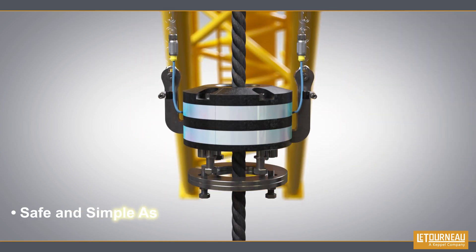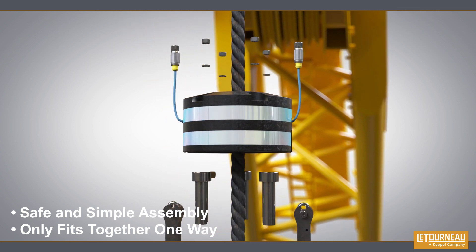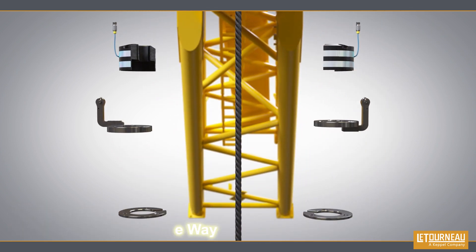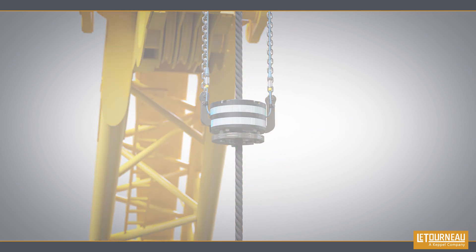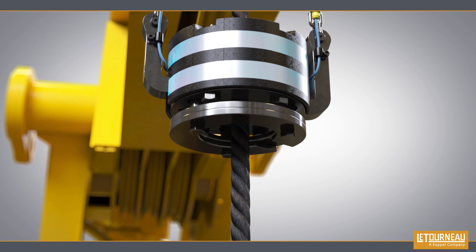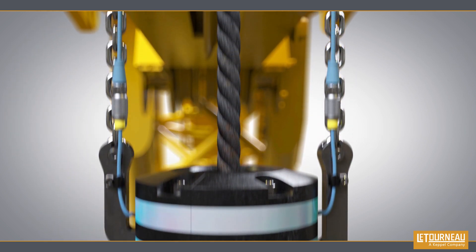Its innovative design allows for the A2B to be installed without removing the block and disconnecting the wire rope. One of the key advantages of the newly upgraded A2B is that it can be visually inspected without disassembly.